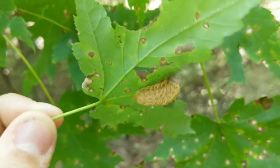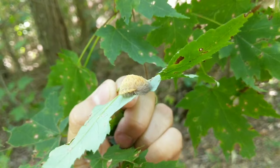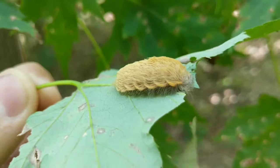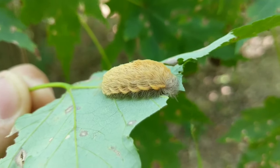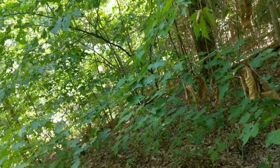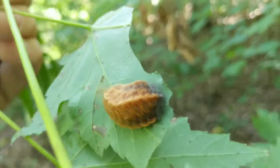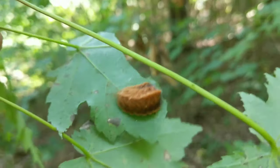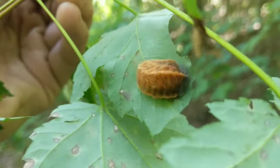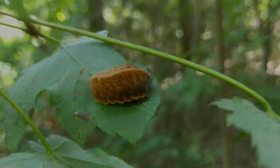They're really common caterpillars — I actually see them quite a bit, but I've never heard of anybody I know personally being stung by one. Right over here is actually another one, so they're probably worth watching out for. It would be really easy to brush up against a tree or walk underneath a limb and get one of these on you, and potentially end up with a trip to the hospital. So keep an eye out.